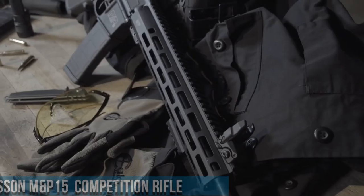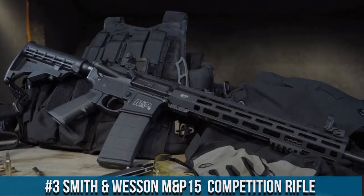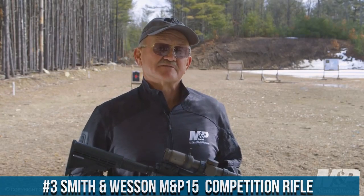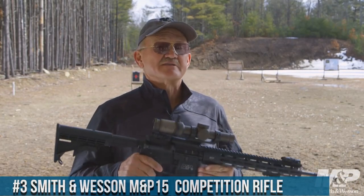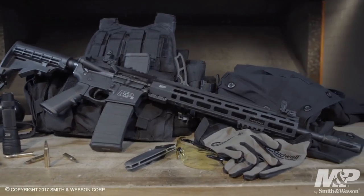Number 3: Smith & Wesson M&P15 Competition Rifle. A high-performance firearm designed for competitive shooting and tactical applications. Engineered with precision and reliability in mind, this rifle is a force to be reckoned with on the range.